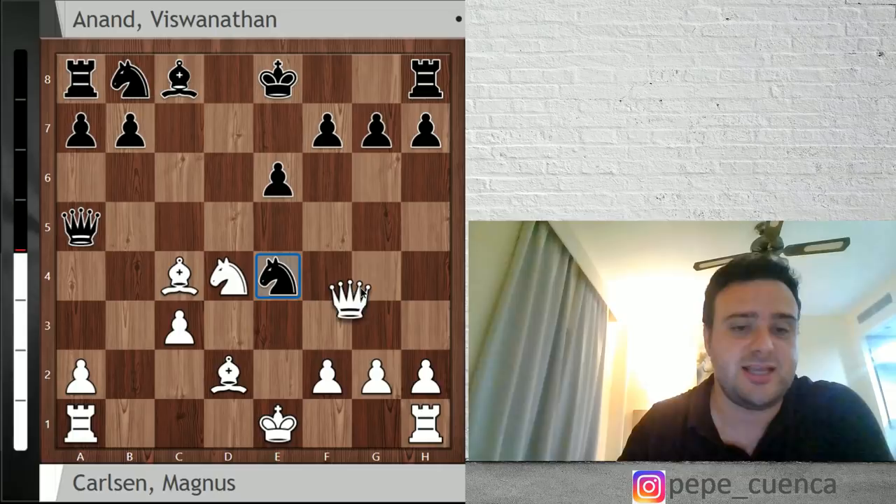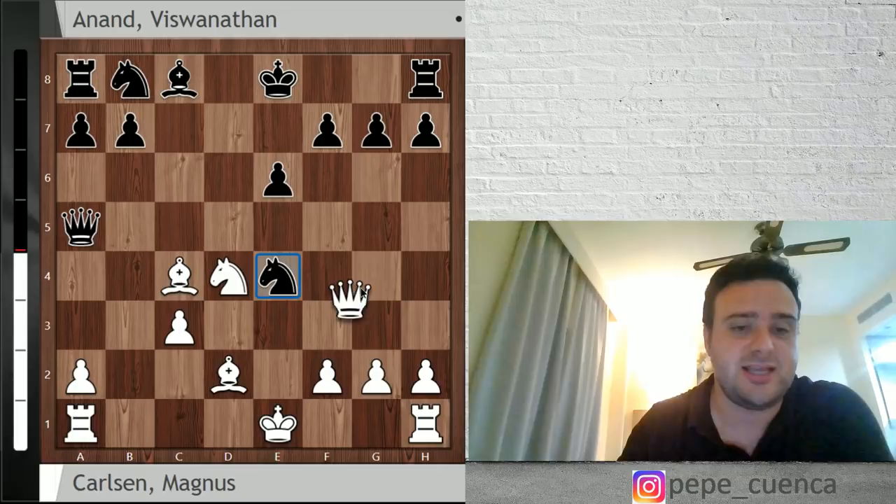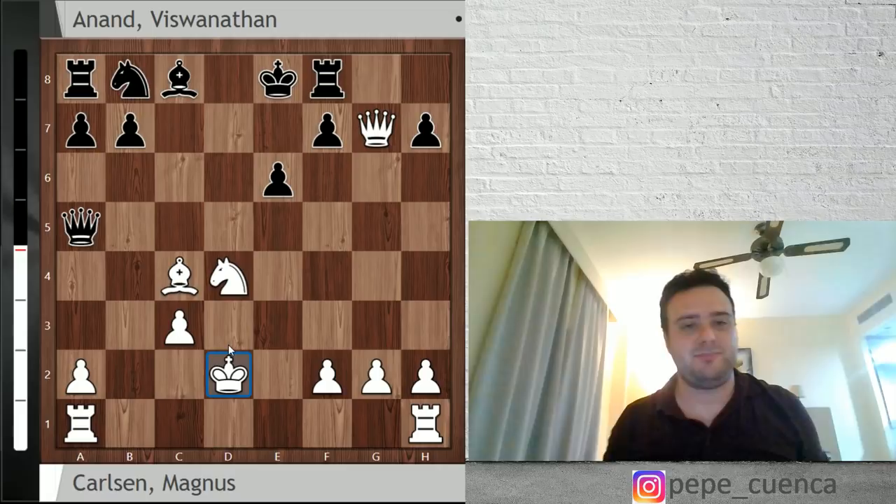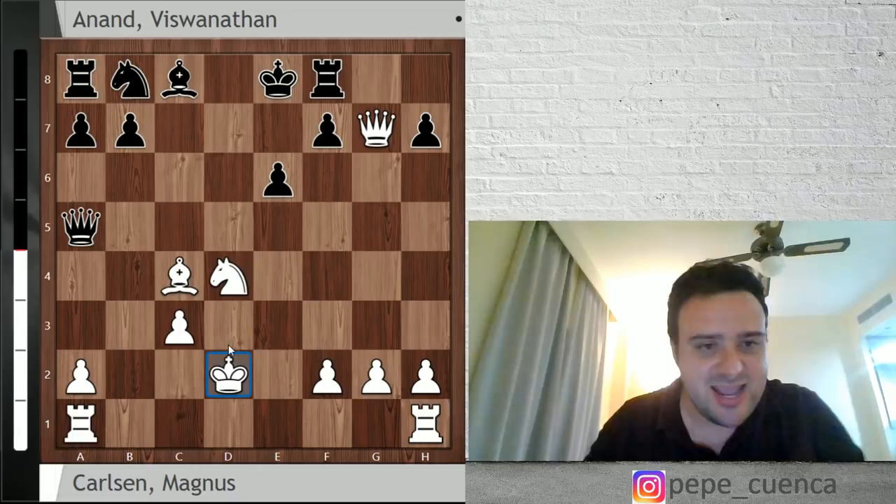This is a really crazy line. Levon Aronian didn't go for the critical line that continues after Nxe4 — let's say Qg4, give me that baby, and then king g2. This is a really crazy line. The engine says it's around equal, but both kings are naked — it's like a German sauna.